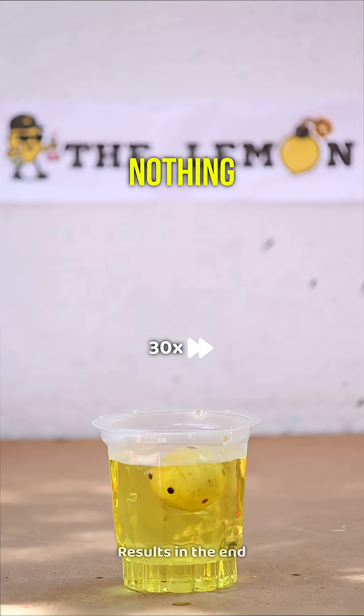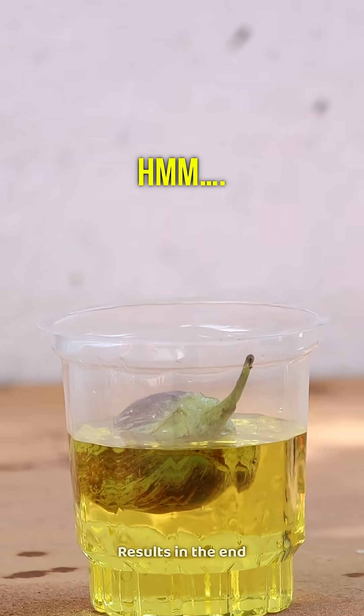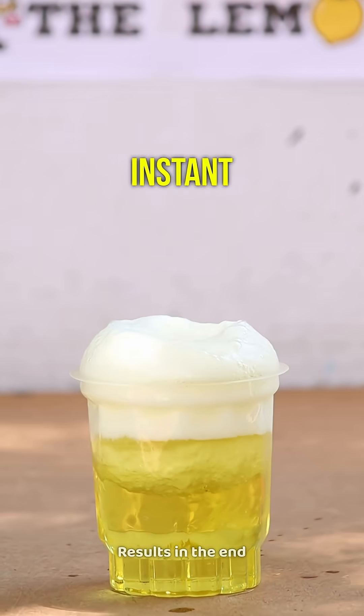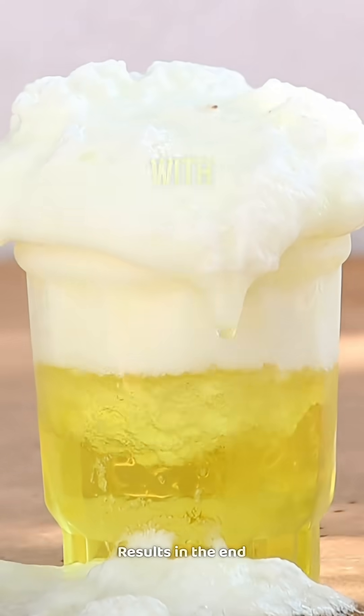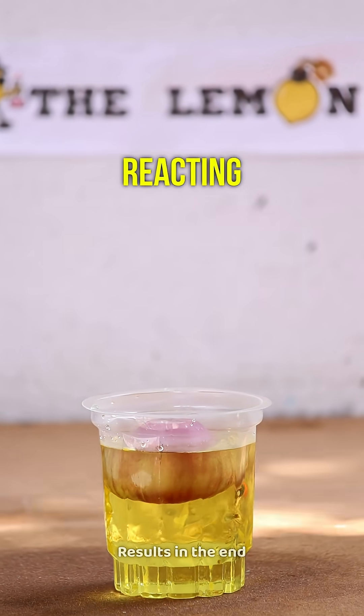But looks like nothing much is happening to it. Next, brinjal — the skin is turning a bit reddish. Now an egg. Whoa, instant reaction! The shell is fizzing and completely reacting with the acid. Dropping in an onion — barely reacting at all.